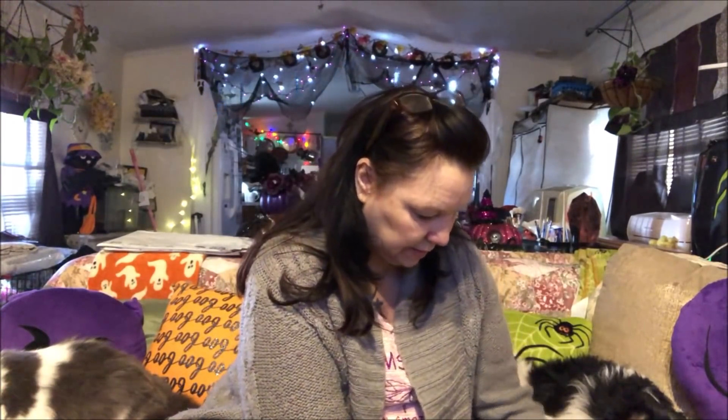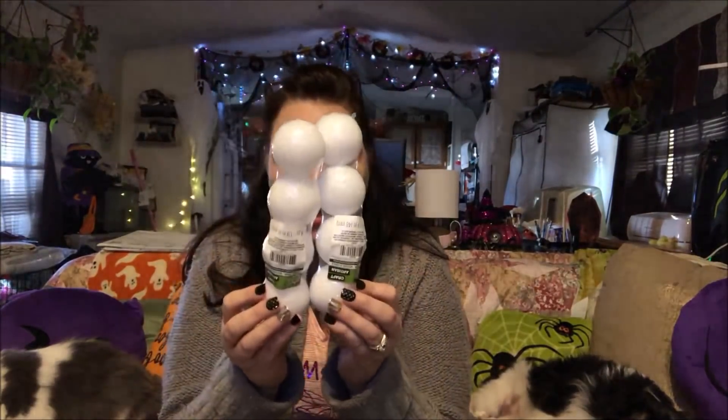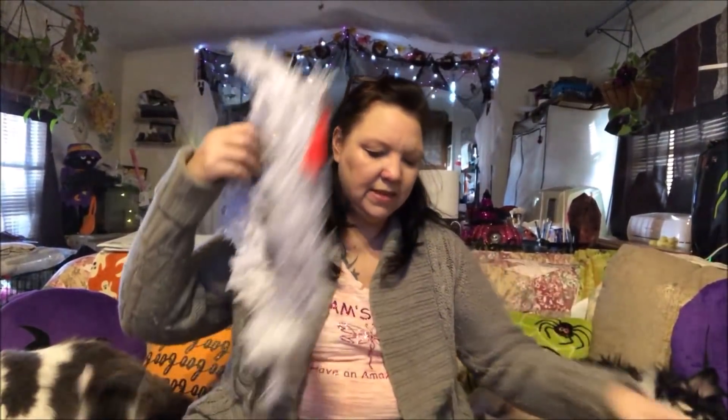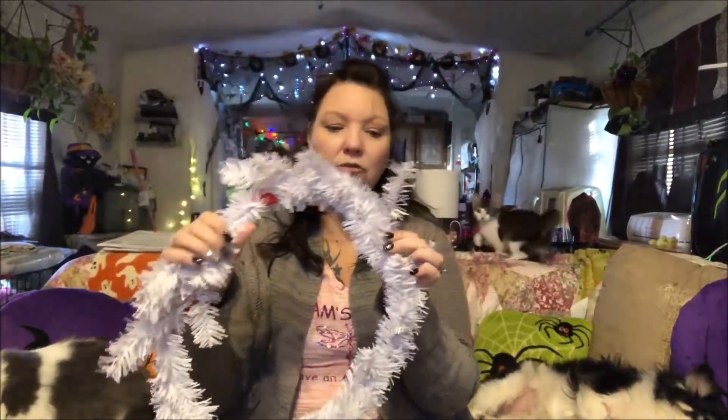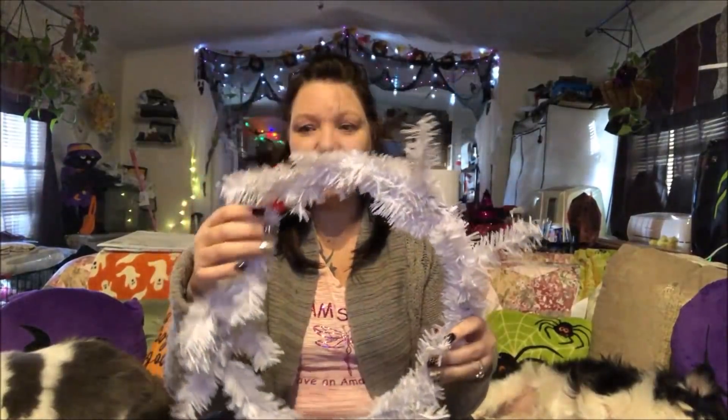I also got some stuff for DIYs. I did get these little styrofoam balls — I'll be doing a DIY project making ornaments out of them and I can't wait to do that. I also got this big huge white wreath; I've never used one of these, so it's going to be interesting.